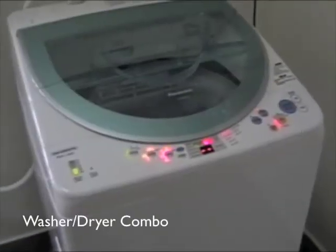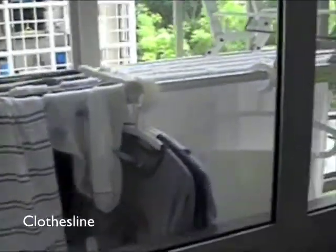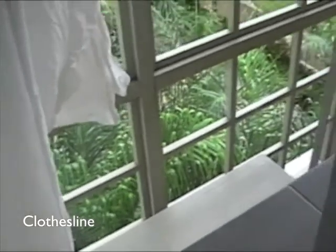Our very own washer-dryer combo. A place outside to hang clothes, although there's no way to get to it, so if you drop stuff, you're kind of screwed.